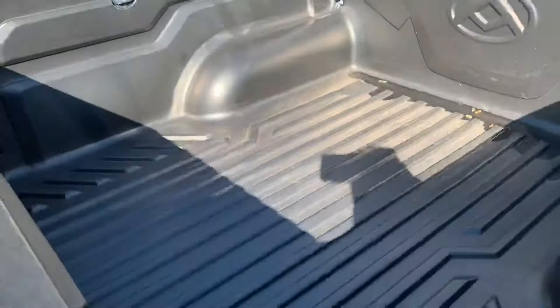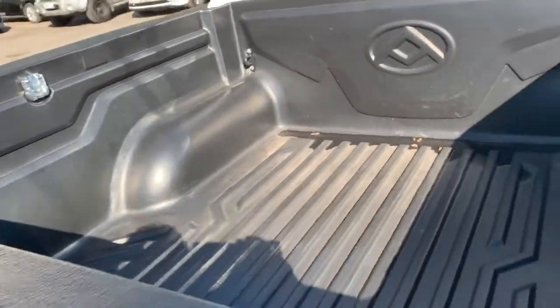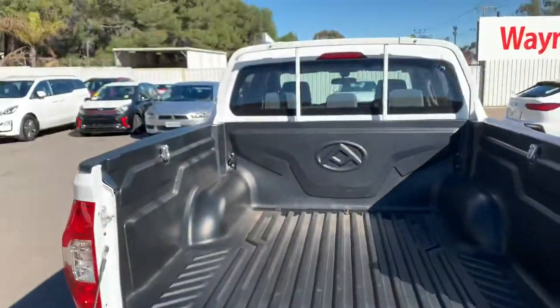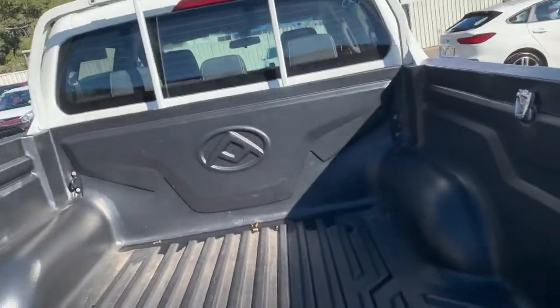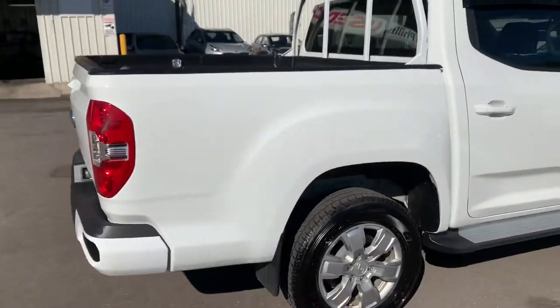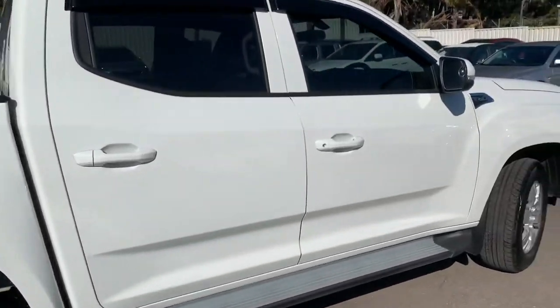It does have a tub liner in there at the moment, and obviously the tray comes down as well, so you'll have the canopy on the back once it's all set up. Just keep walking around to the driver's side here.